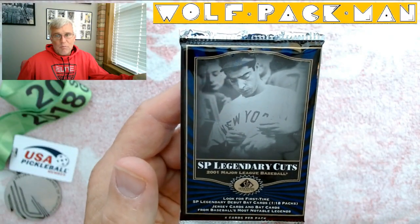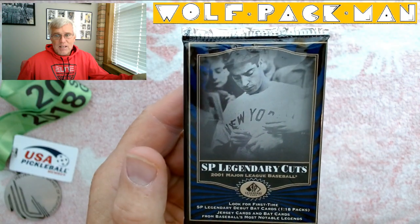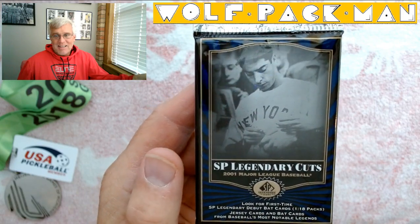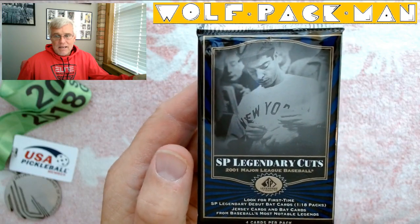Hey everybody, welcome to the Wolfpackman YouTube channel. How often do you see a pack with Joe DiMaggio on the front? That's pretty cool. This is 2001 Upper Deck SP Legendary Cuts.